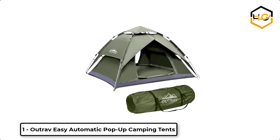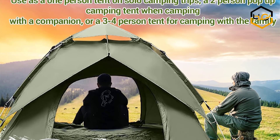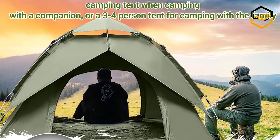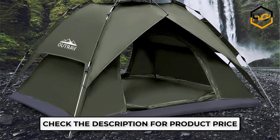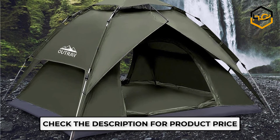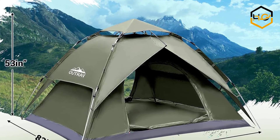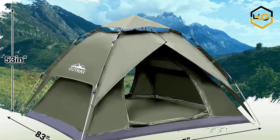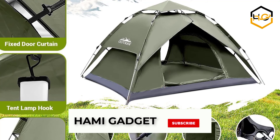At number 1 we have Outraveezy Automatic Pop-Up Camping Tents. These one to two person tents are the ideal size for couples, travel companions or small families. These tents automatically pop up in just seconds. The strong, sturdy and water resistant Oxford polyester fabric supports an active lifestyle in every element, reliably withstanding exposure to rain, snow, sand, wet earth and practically all terrains.